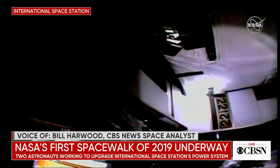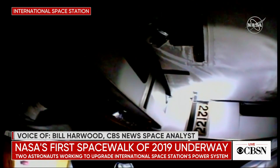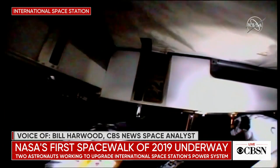CBS News space analyst Bill Harwood — always great to have you to help us understand exactly what is happening 250 miles above the surface of the Earth. Thank you, Bill. Sure thing. Thank you.